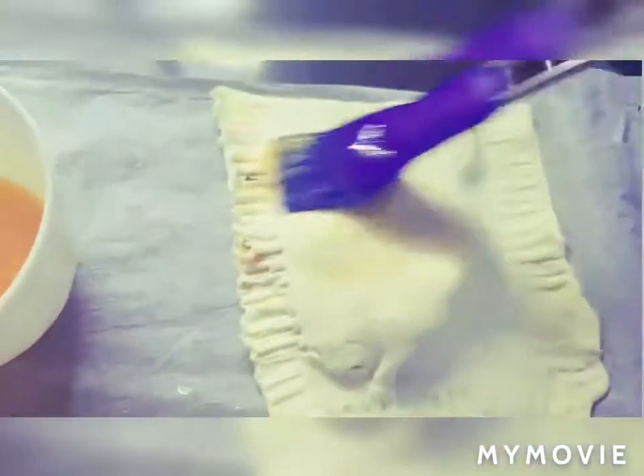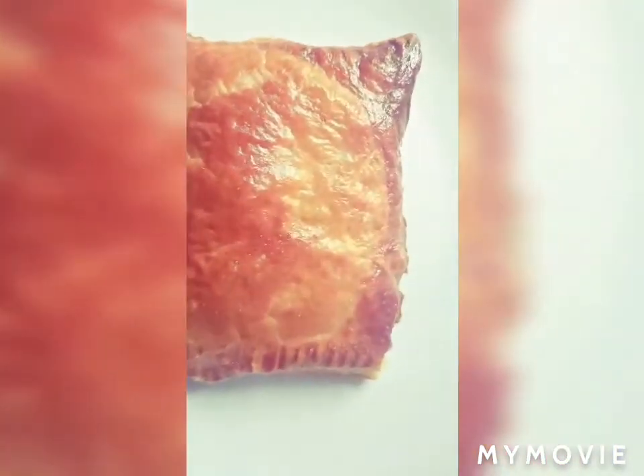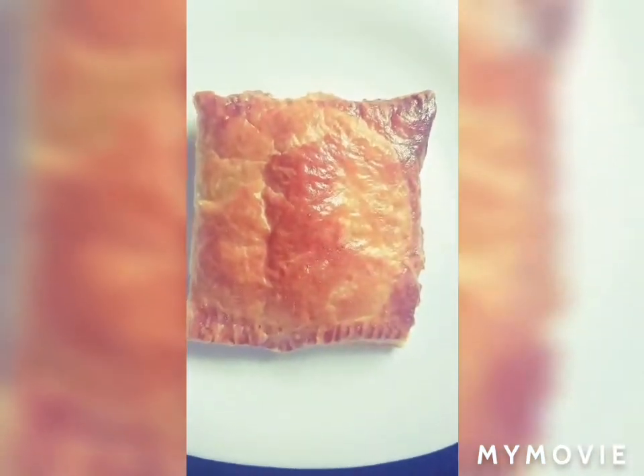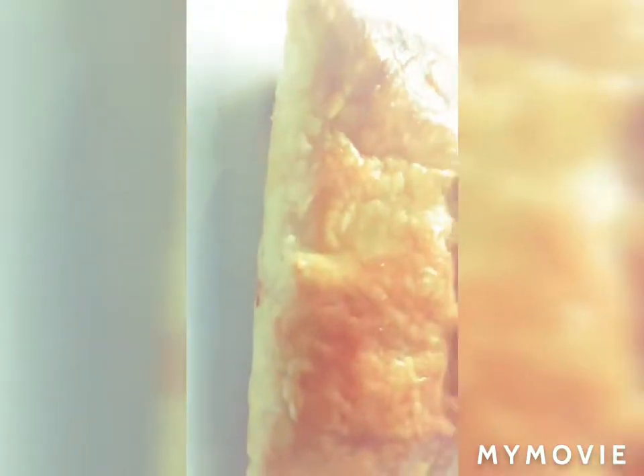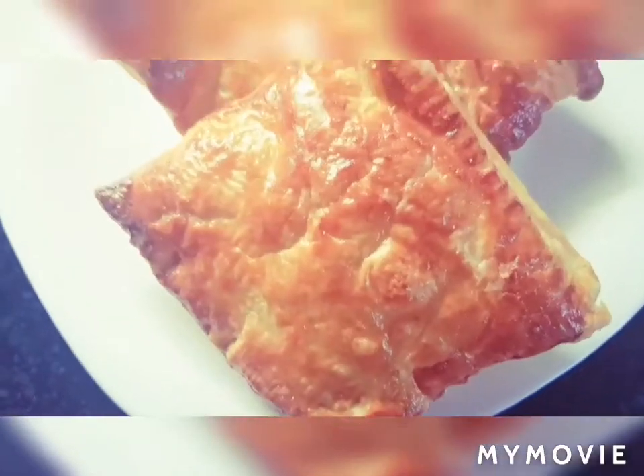After egg glazing, all the pockets are ready to go in the oven for 30 minutes. They will completely cook and look fabulous. You can set the oven's heat according to your system. After baking, they look so crunchy, golden, and yummy.